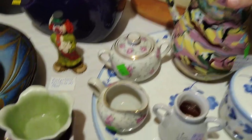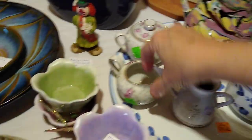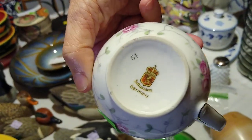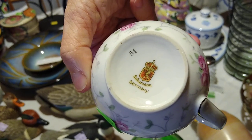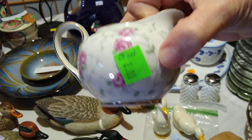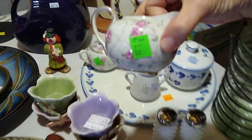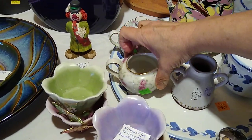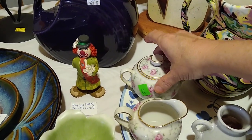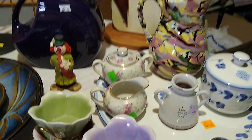Next is this cute little creamer and sugar. I believe it is Bavaria, Germany — Schumann — with that cute little flower pattern. I paid $2 each for them and they sell for about $28 for the set. The sugar did have its lid and its handles not broken, so that was nice.